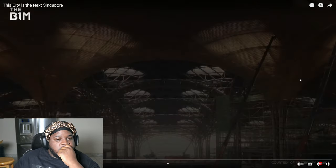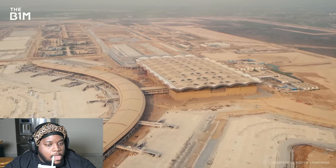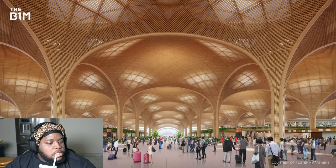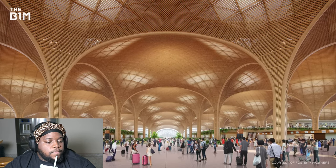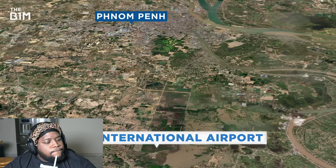This isn't a forest. This isn't a temple. This is an airport and it could change the fate of an entire country. At least that's what the government and the architects are hoping for. It's located here, on the outskirts of Phnom Penh, the capital of Cambodia.